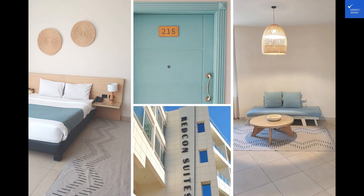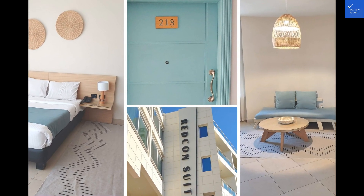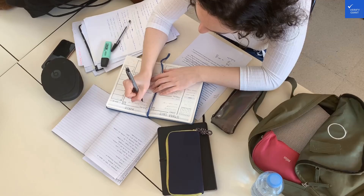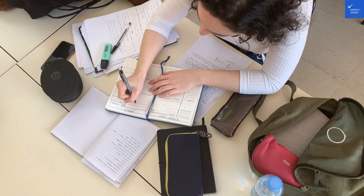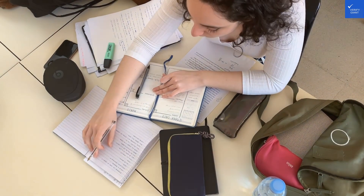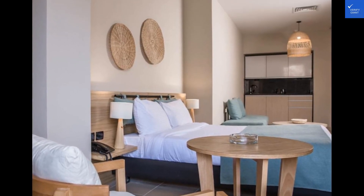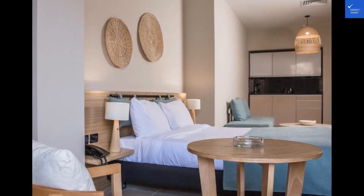In conclusion, Redken Suites may not be the crown jewel of luxury hotels. With a mix of positive and negative reviews, it's best to explore other options for your next getaway. Remember, when it comes to choosing the perfect hotel, always do your research to ensure a relaxing and enjoyable stay. Stay verified, and happy travels!